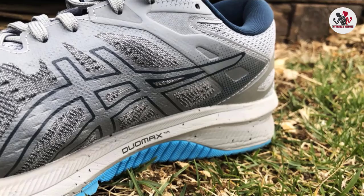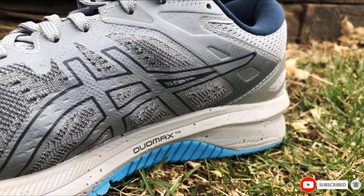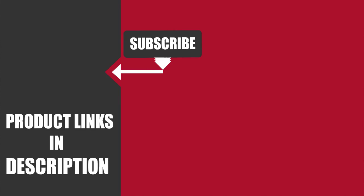That's all for today. We upload fitness product review videos every single day. So don't forget to subscribe and hit the bell icon for upcoming video notifications.